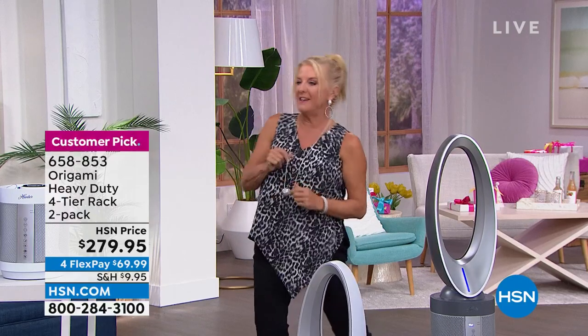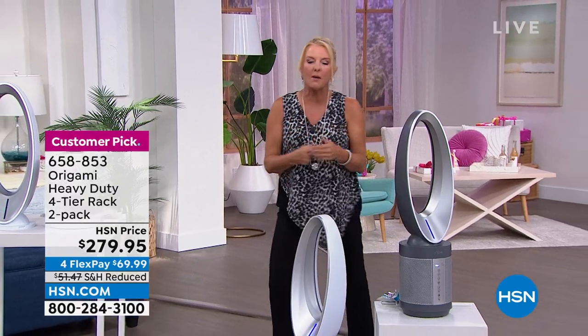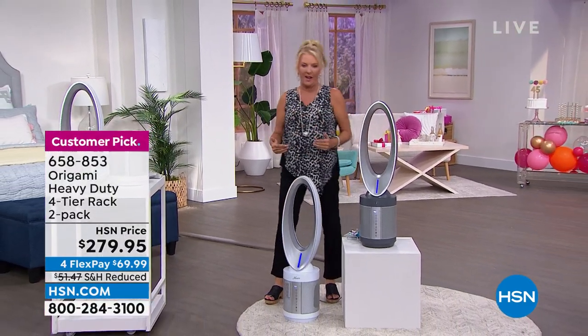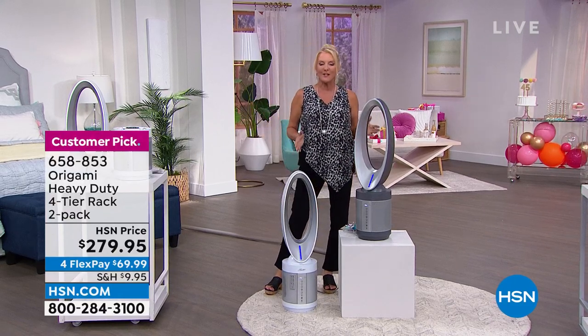It's getting hot in here and we've got a way to solve that. Believe it or not, we're going to super-scrub your air. This is not only a fabulous bladeless fan — hundreds of dollars less than that other brand out there — but it's going to purify your air at the same time.